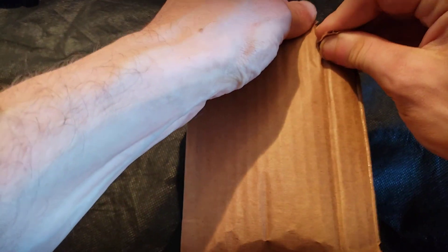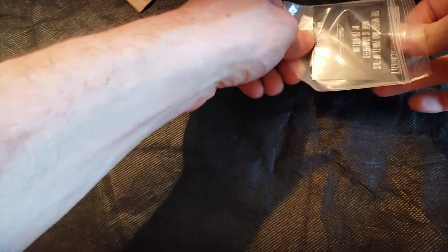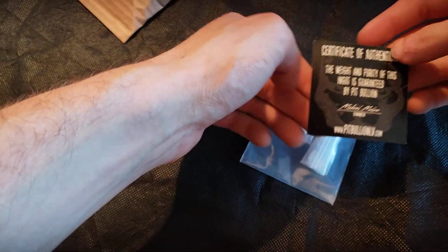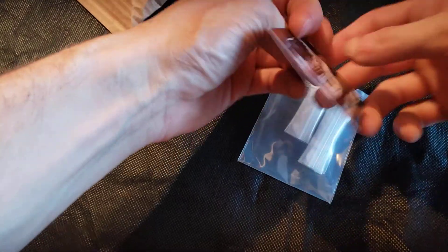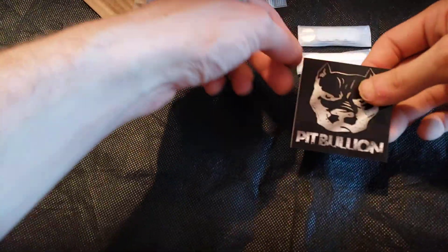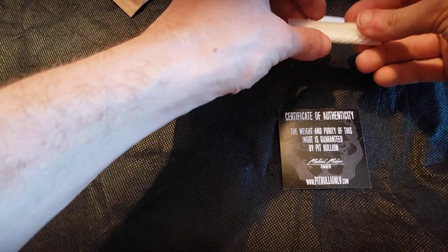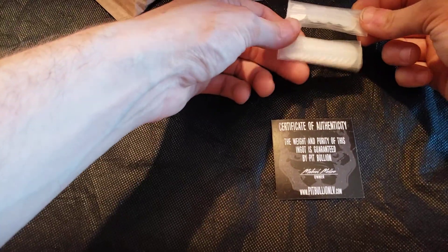This is stuff that will carry its premium over to anyone who is a silver collector. Reckless metals told me just to rip into it last time, and this is from someone else but a very similar experience — extremely professional packaging. We actually have a certificate of authenticity here, essentially his card confirming this is a verified order from Pit Bullion.